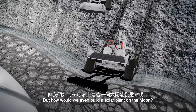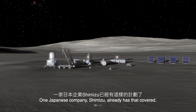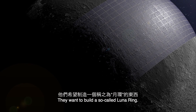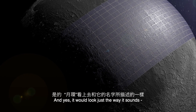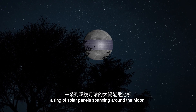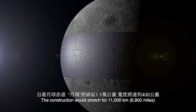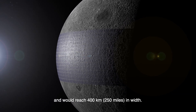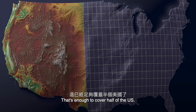But how would we even build a solar plant on the Moon? One Japanese company, Shimizu, already has that covered. They want to build a so-called Luna Ring — and yes, it would look just the way it sounds: a ring of solar panels spanning around the Moon. The construction would stretch for 11,000 km along the Moon's equator and would reach 400 km in width. That's enough to cover half of the United States.